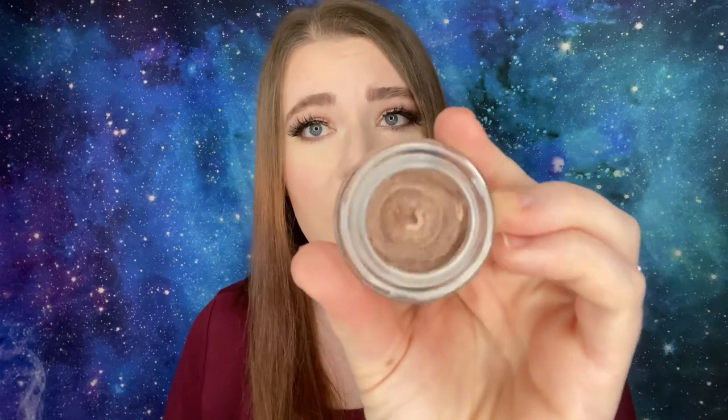Number five is going to be by 3INA — the 532 Cream Eyeshadow. It's very pretty, but I'm going to pass this along as a Christmas present because I don't really like single eyeshadows or cream eyeshadows — they just take up room. So I'm going to give that to somebody else.